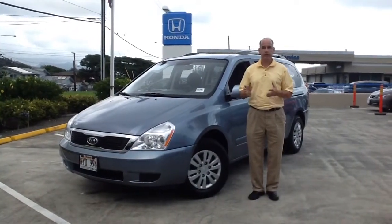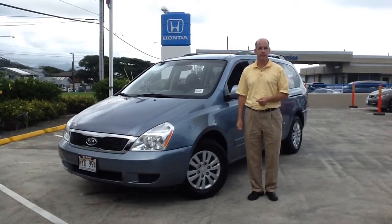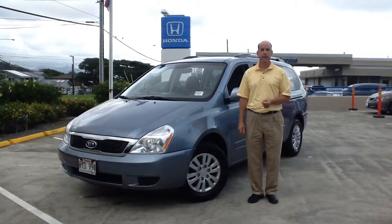So if you want to take a look, give me a call. I'm right here in Honolulu. I can be reached on my cell at 808-223-612. Aloha.